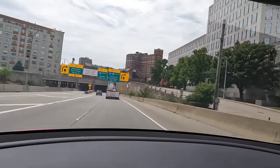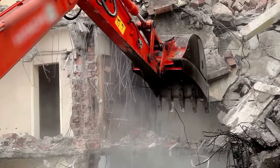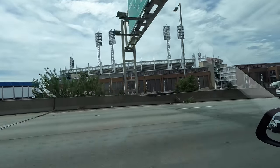We're heading into this tunnel and hopefully we make it out the other side. Home of the Cincinnati Reds. Just entered Kentucky for the first time. The sign says Andy Beshear is the governor — the guy's clearly on a power trip because he's got his name on the sign.